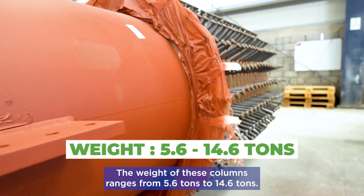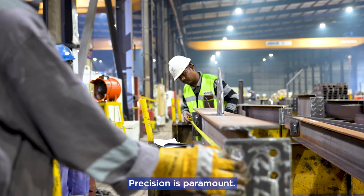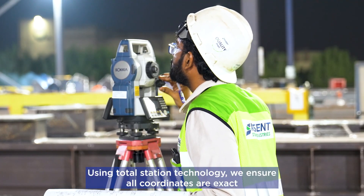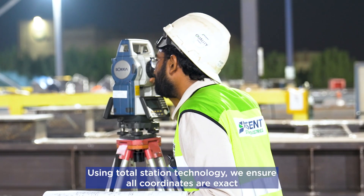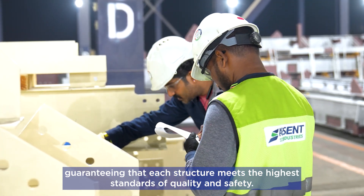The weight of these columns ranges from 5.6 tons to 14.6 tons. Precision is paramount. Using Total Station technology, we ensure all coordinates are exact, guaranteeing that each structure meets the highest standards of quality and safety.